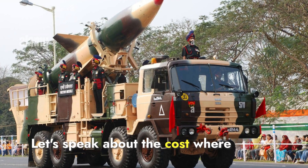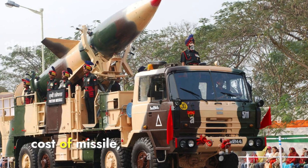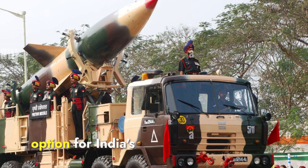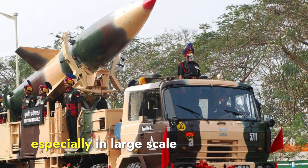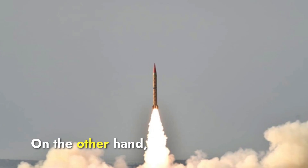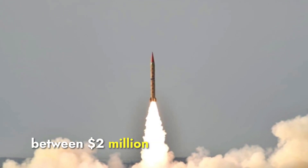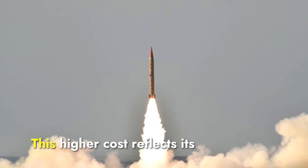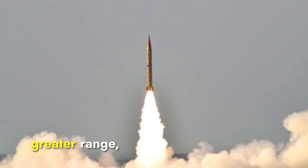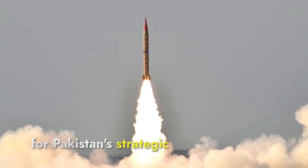Regarding cost, Prithvi-2 is more affordable, with an estimated production cost of $500,000 to $1 million per missile, making it a cost-effective option for India's defense strategy, especially in large-scale deployment scenarios. Shaheen-1 is more expensive, with each missile costing between $2 million and $3 million. This higher cost reflects its advanced solid-fuel technology, greater range, and improved accuracy, making it a more premium option for Pakistan's strategic arsenal.